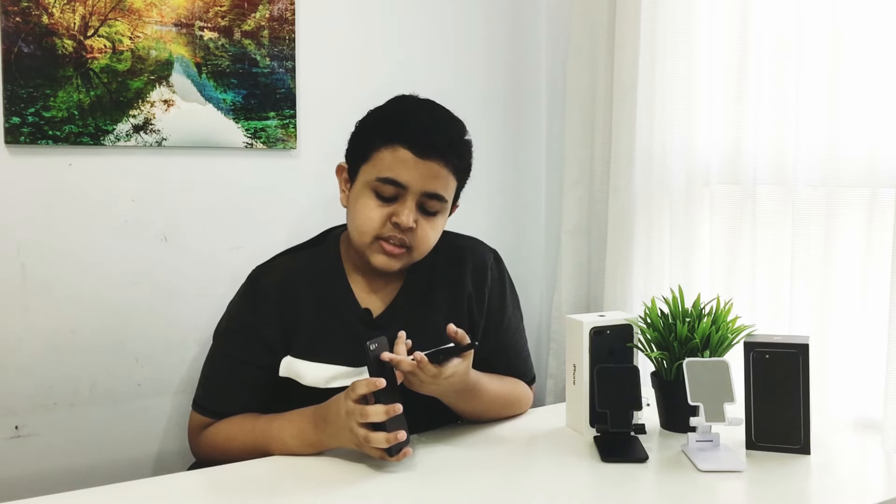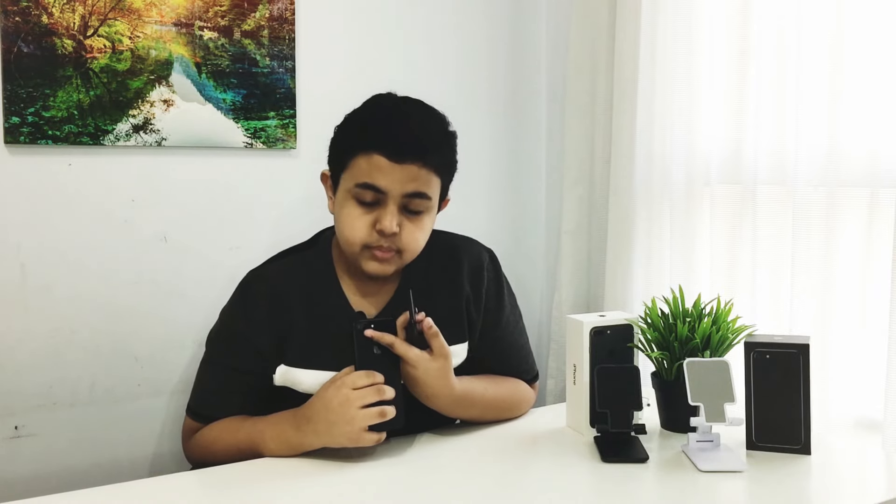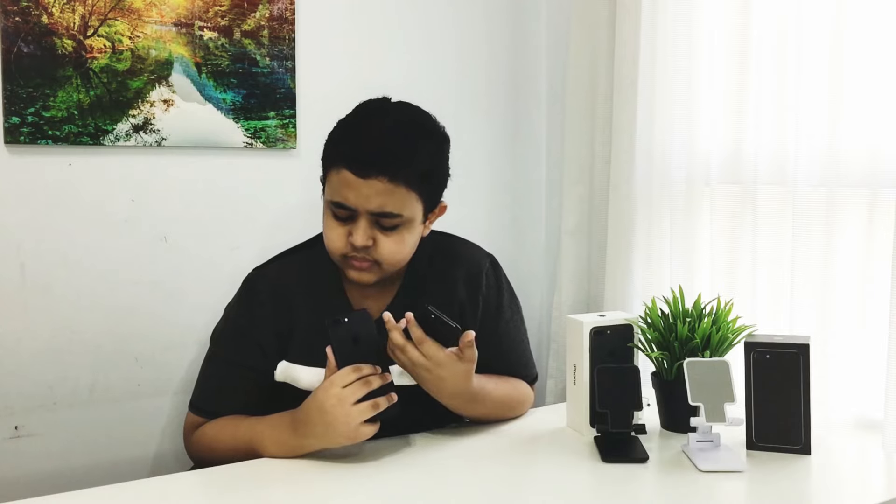The iPhone 7 Plus was the first iPhone that had a dual camera system, and the iPhone 7 series was the first iPhone that had the jet black color, which looks really beautiful and premium. But besides that beauty, it does have the problem where it is really easy to scratch.